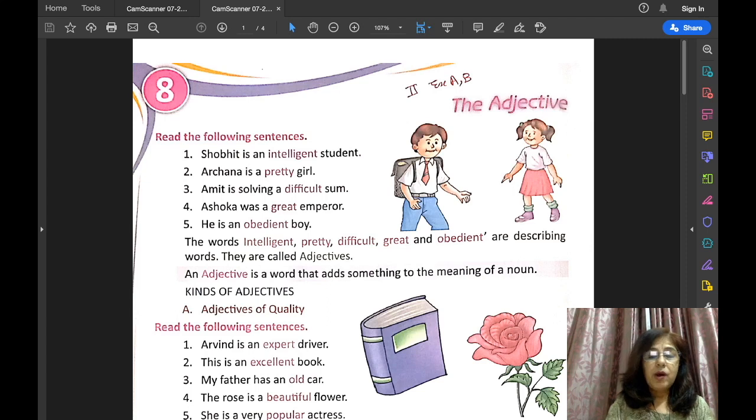So words that are used to describe the quality, colour, size, shape, and number are called adjectives. An adjective also describes how someone or something looks, feels, smells, or sounds like.